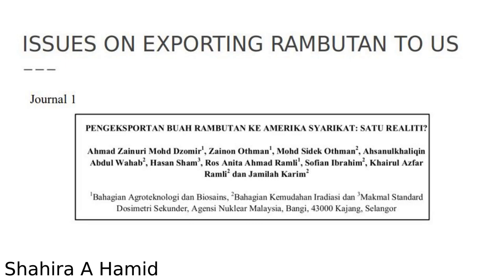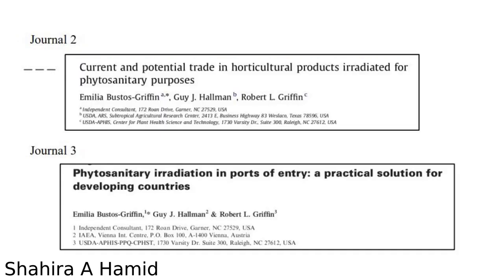I will proceed to present on the export of rambutan to the US. The first journal is in Malay, titled Pengeksportan Buah Rambutan ke Amerika Syarikat: Satu Realiti. The second journal is titled 'Phytosanitary Irradiation in Ports of Entry: A Practical Solution for Developing Countries,' written by Amelia Bustos Griffin, Guy J. Holman, and Robert L. Griffin, published in 2012 and 2014 respectively.